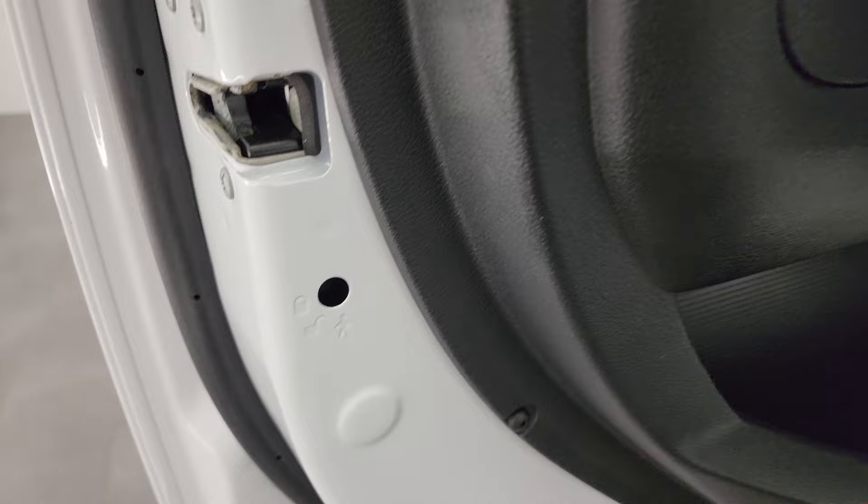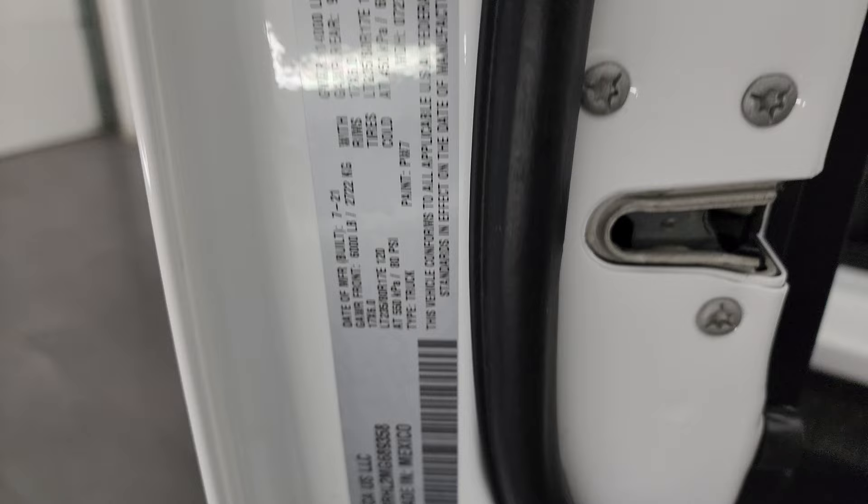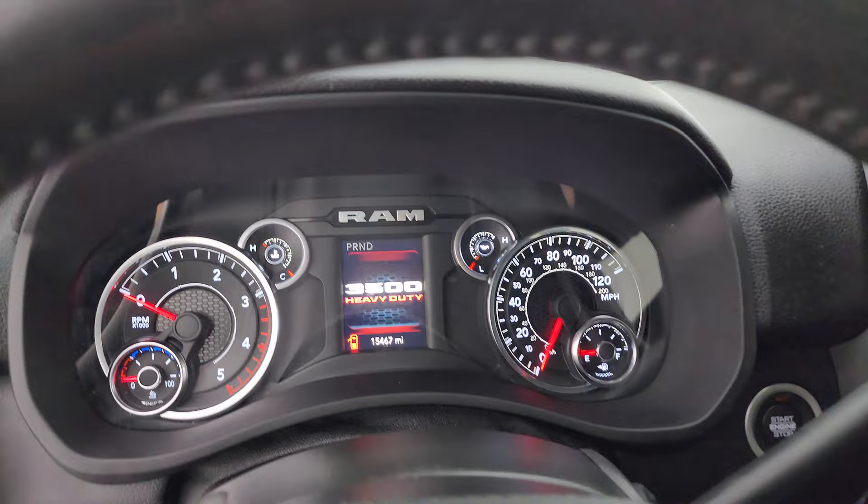There are side curtain airbags and child safety locks on the back doors. The inside and bottoms of the doors are all in fantastic condition. There's the VIN sticker and the tire and loading information sticker. We'll hop inside and check out the miles, the radio, and everything this truck has to offer on the interior.